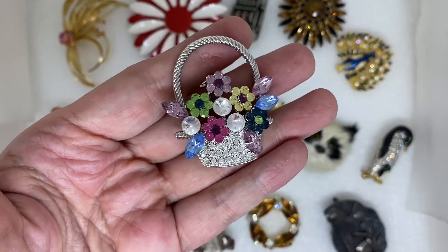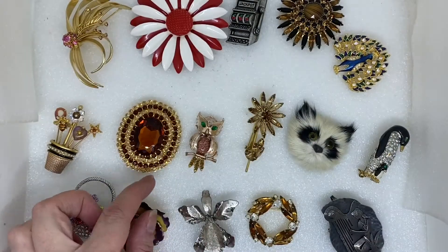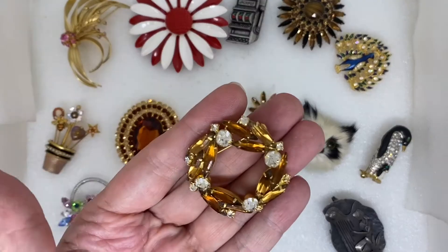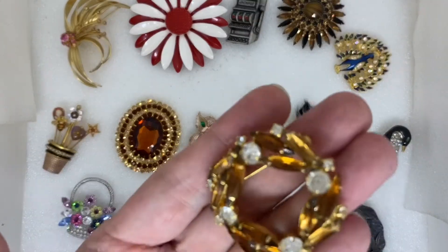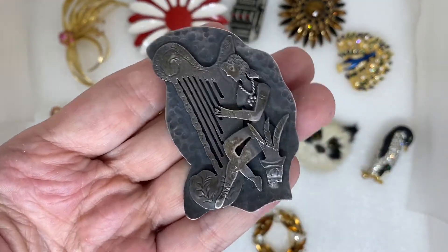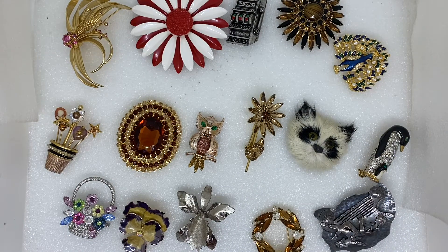Flowers in a basket, a nice violet, just a plain silver tone orchid flower, some more rhinestones — amber colored Nevet rhinestone and clear rhinestones — and a hammered silver tone lady playing a harp. And those are some of the unsigned pins.